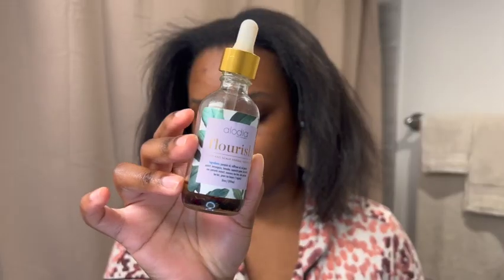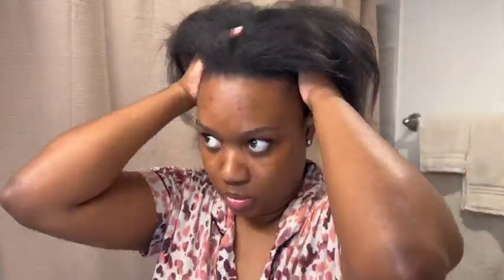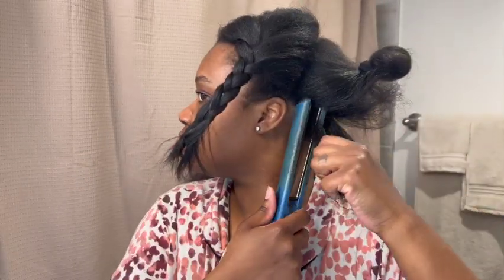Girl, this is me two days later. I was literally exhausted, I had so much to do, so I was just throwing my hair up in like a messy bun. But yeah, I'm back to show you guys the rest of the video.